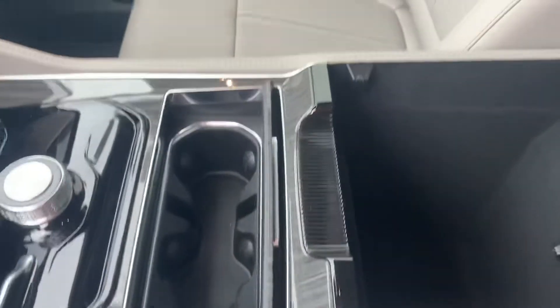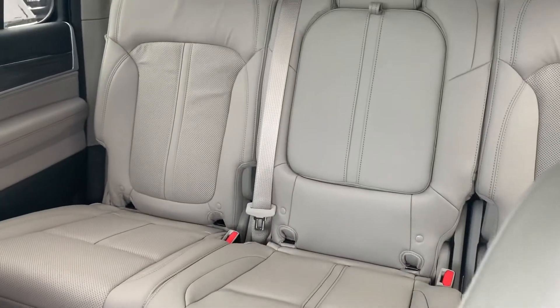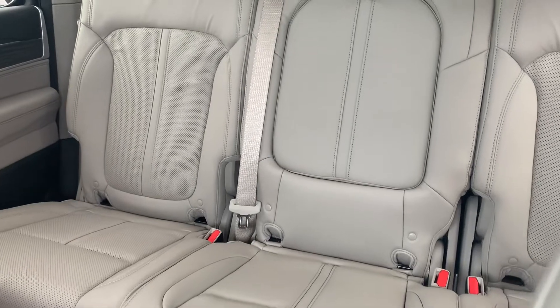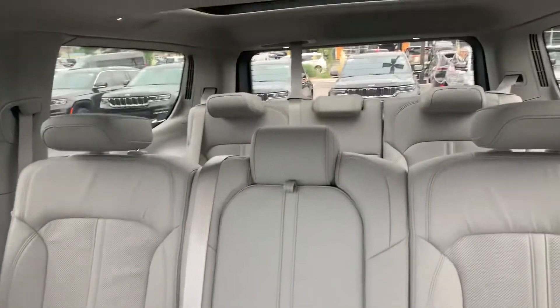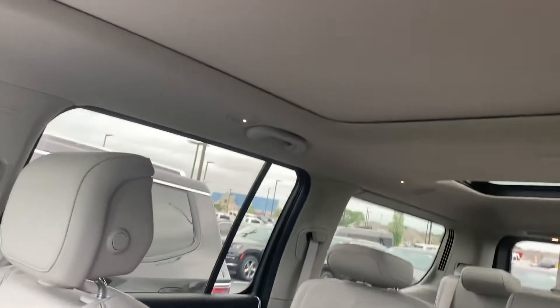You've got your center console. I know you're kind of hoping for a captain's chair. The only two that we have that are Series 2s with the light interior are going to have the bench seat. I know you said it might not be a complete deal breaker for you, but I just wanted to make sure you've seen it.